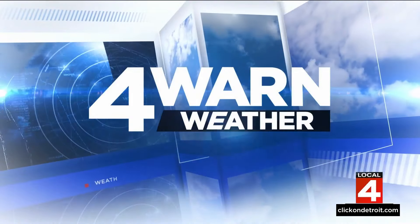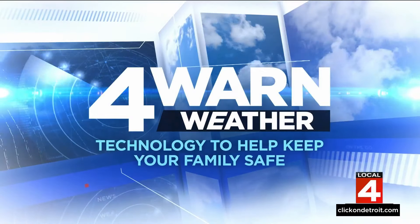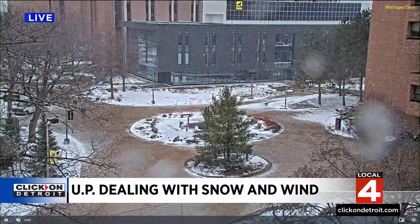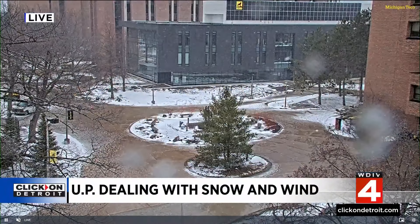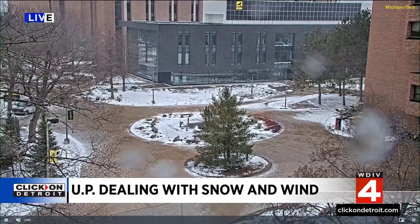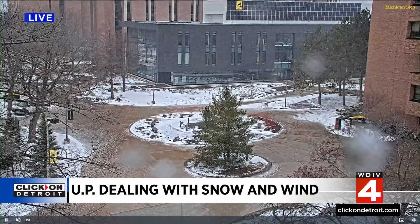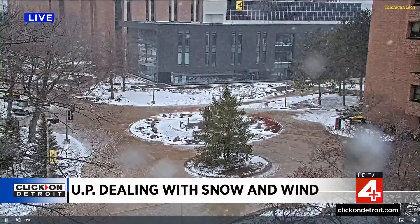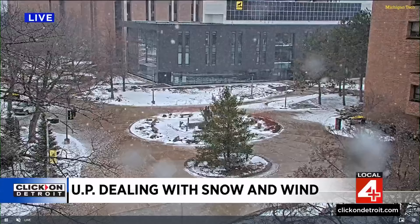Now for Worn Weather with exclusive cutting-edge technology to help keep you and your family safe. That's the UP, folks. They're dealing with snow and wind this afternoon, courtesy of our friends at Michigan Tech — we appreciate that shot. It looks like the ground's actually warm enough up there where it's not really sticking yet. They have to be used to the spring snowstorms up there because they come every year.